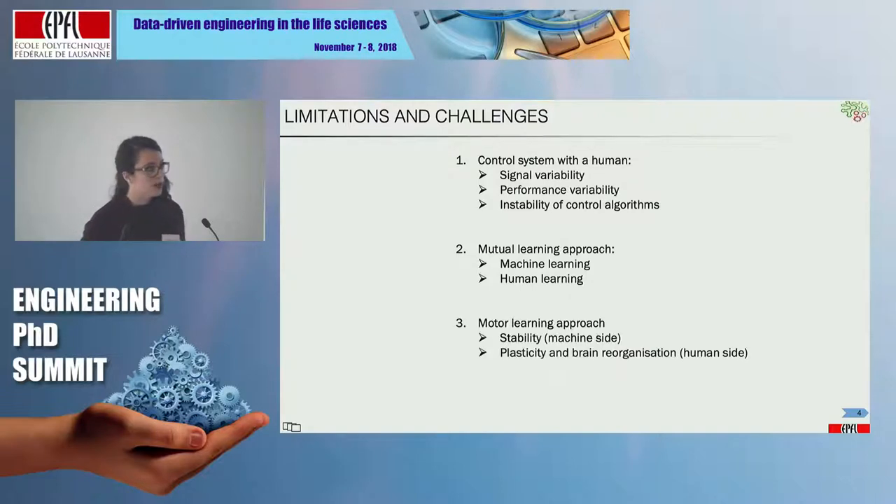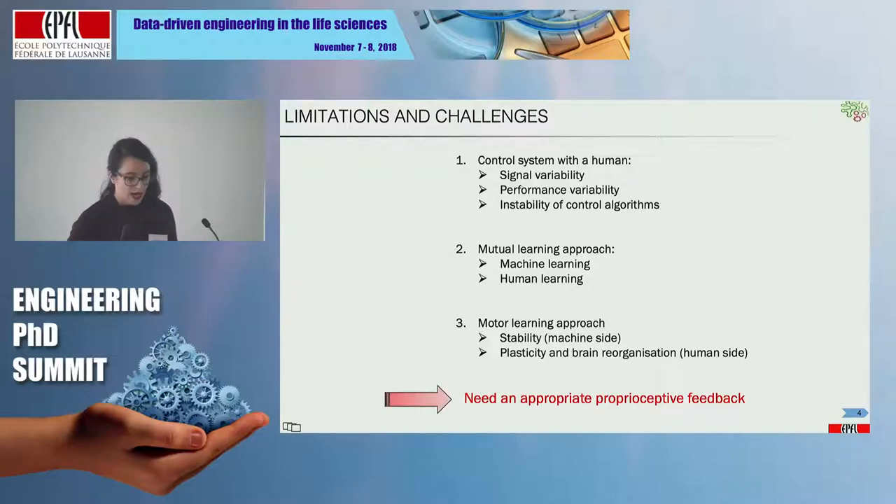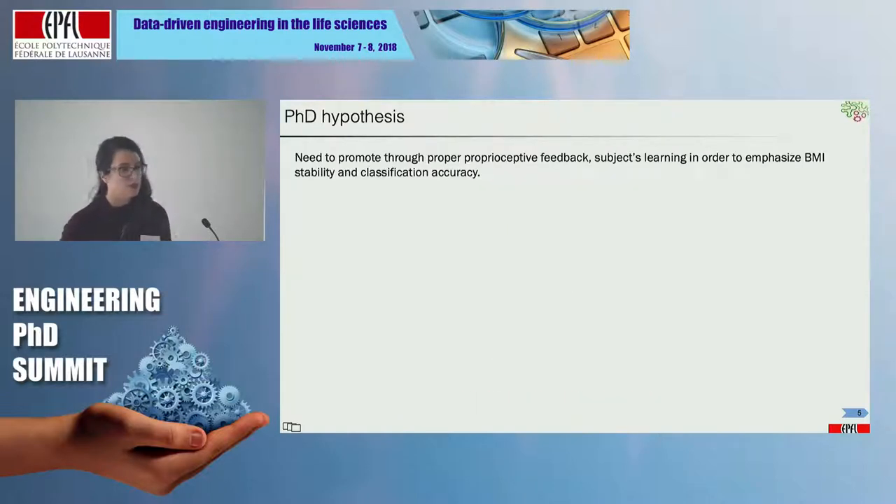We can also see the BMI system as a motor learning approach, where we want more stability in performance. The subject needs to learn, and when talking about learning, we are talking about brain plasticity and brain reorganization. To acquire a new motor skill, I need an appropriate proprioceptive feedback — appropriate information from my body. This is the hypothesis of my PhD: we need to promote, through good proprioceptive feedback, subjects' learning in order to facilitate and enhance brain-machine interface stability and classification accuracy.